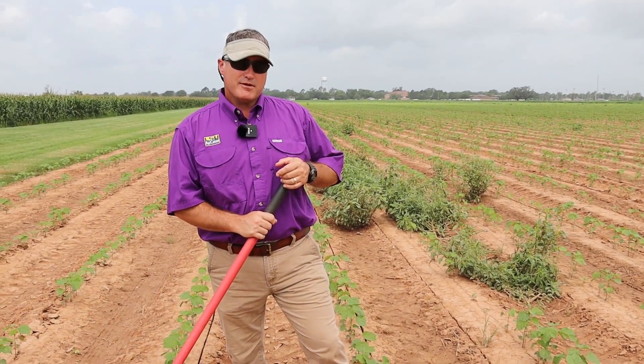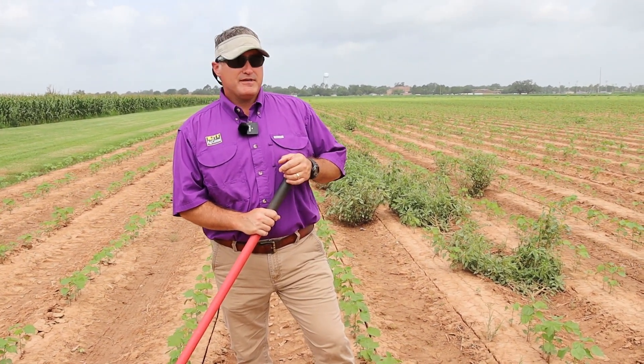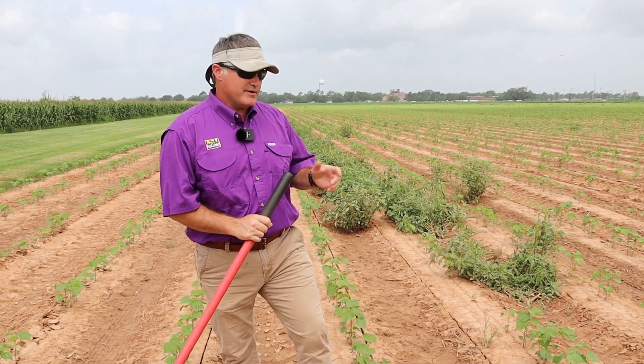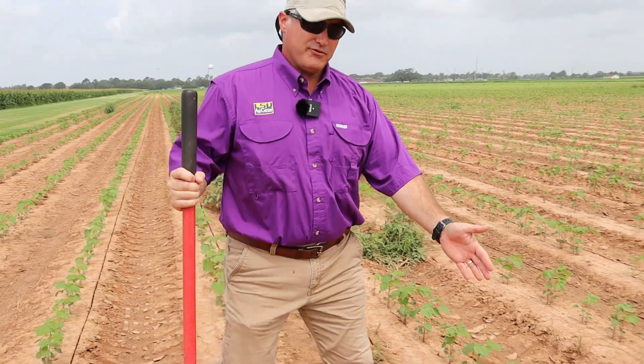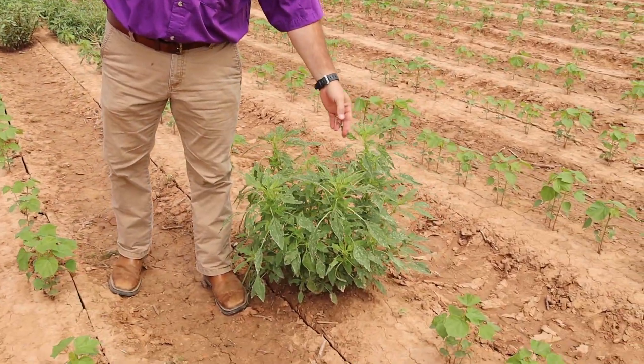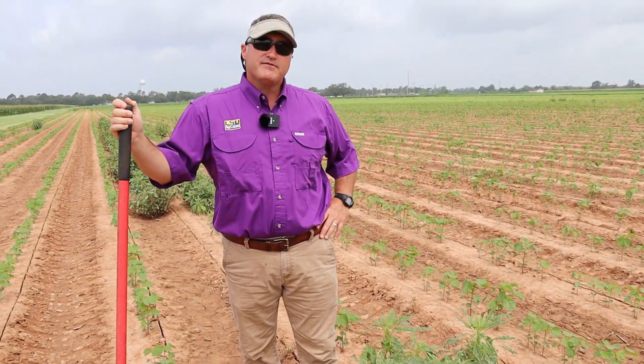Today I want to talk about a very common pest in Louisiana. When I arrived here in 2008, there was not a lot of Palmer amaranth, as you can see behind me. Over time, it has grown significantly.